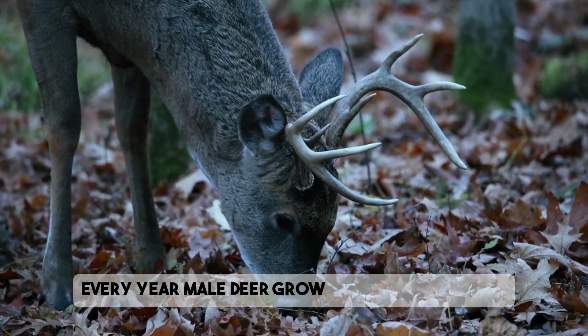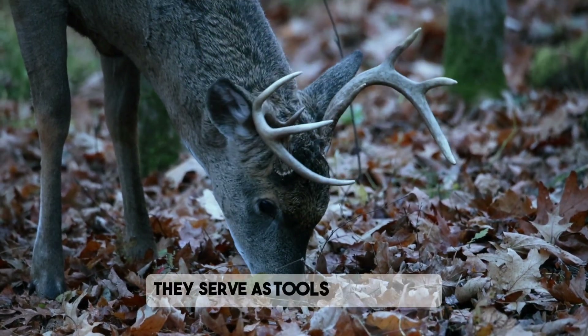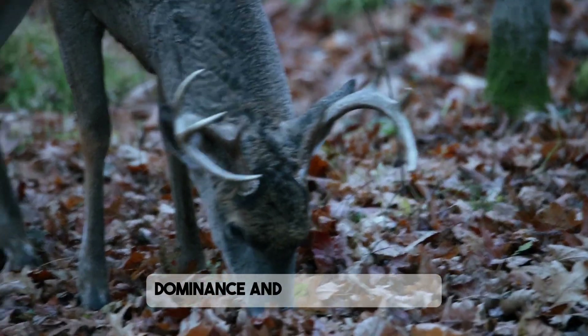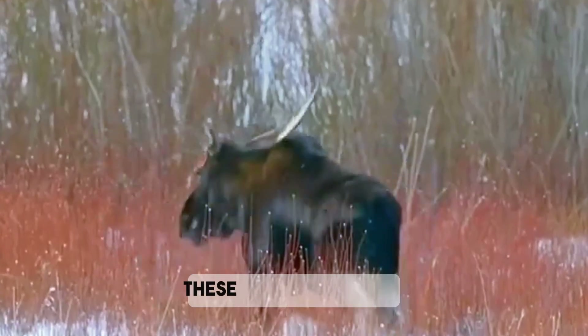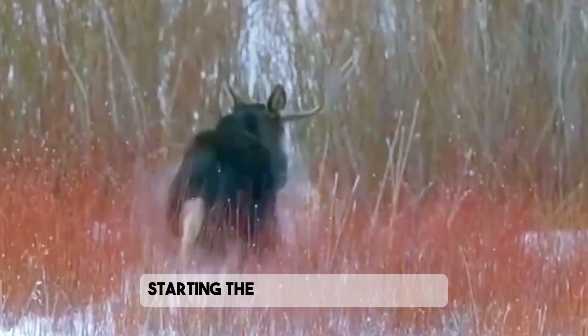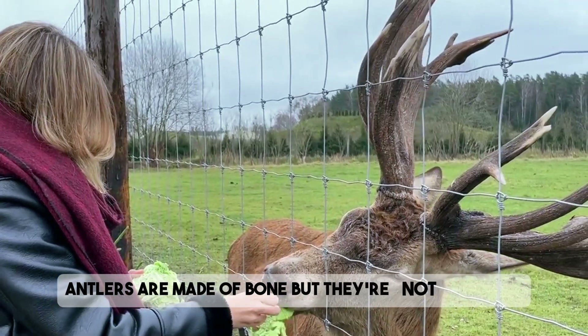Every year, male deer grow a new set of antlers. These are more than just decorative — they serve as tools for defense, dominance, and attracting mates. But come late winter or early spring, these antlers fall off, starting the cycle all over again. Antlers are made of bone, but they're not permanent.